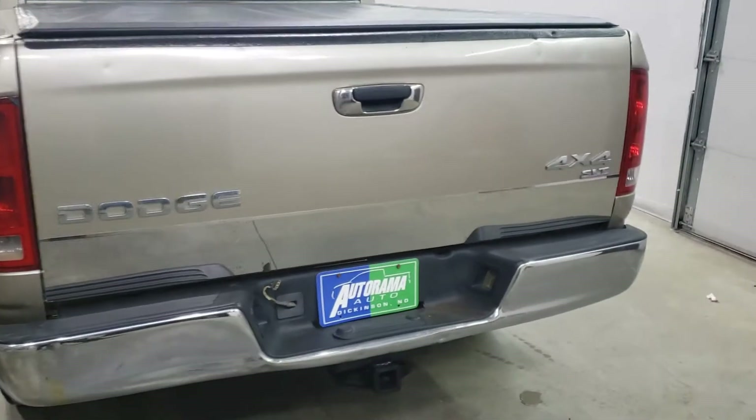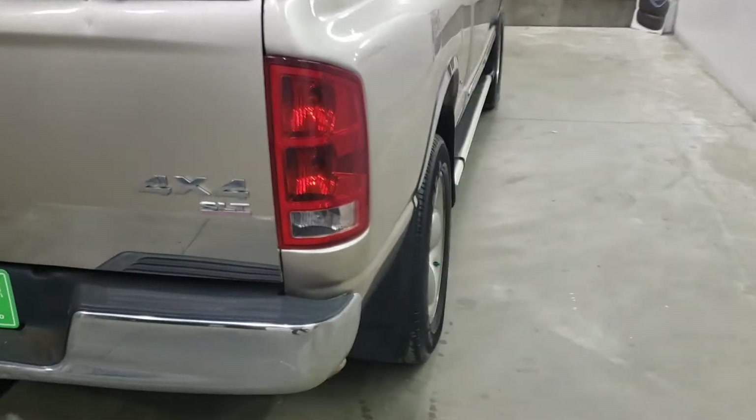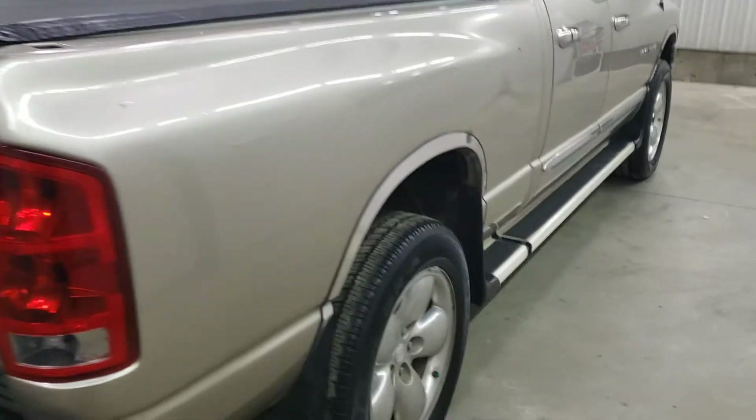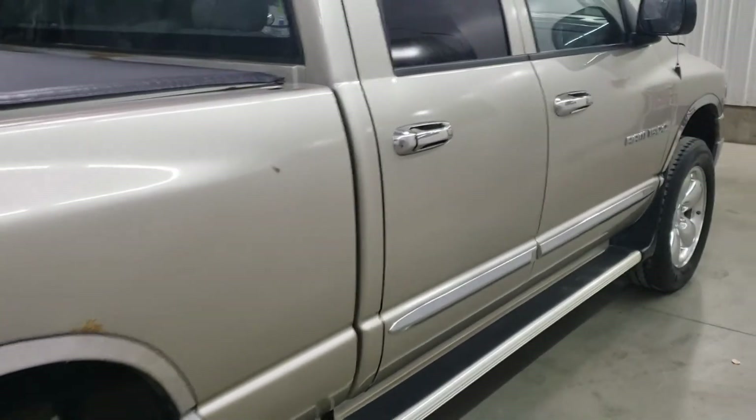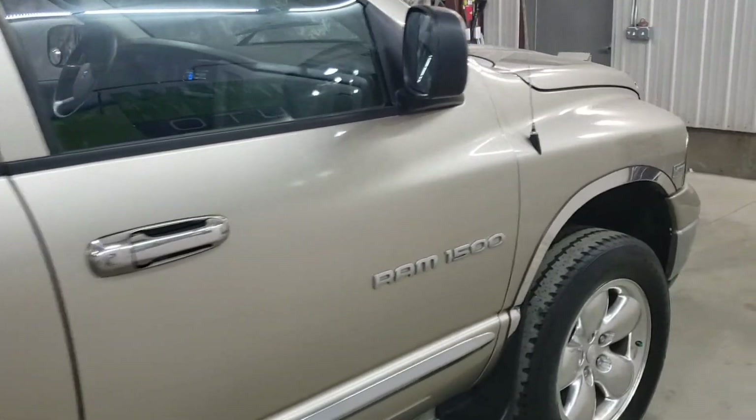Remember, we're the dealership without the outrageous hidden fees. Got the tow pack — it's never had a ball or a plate in it. Like I said, it was a local owner. Makes a great work truck. A brand new truck is 60 grand. This one's 10.